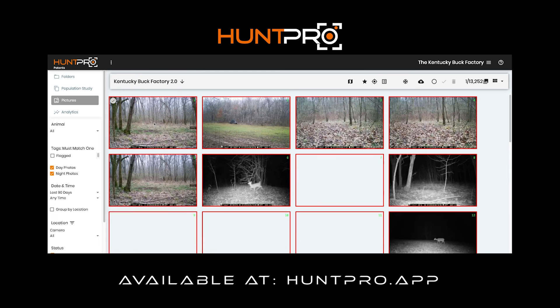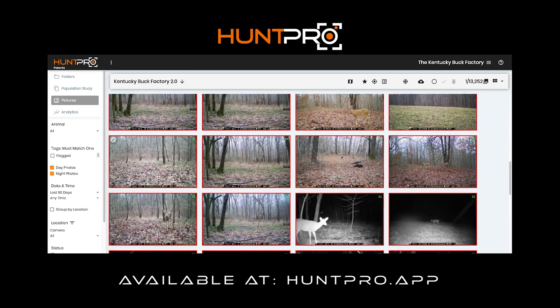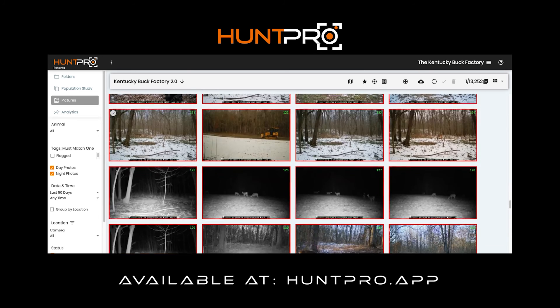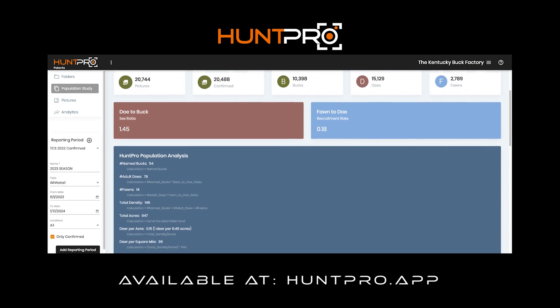We upload these images from your SD card into the cloud. They land on your dashboard in fractions of a second. AI glances at it and says: buck, fawn, raccoon, turkey, hen, gobbler. Then they land and all of that data is instantly processed and accumulated and analytically on our population study page.